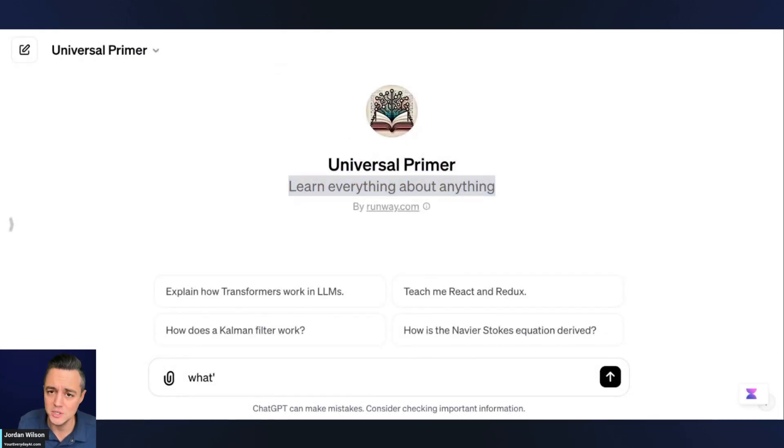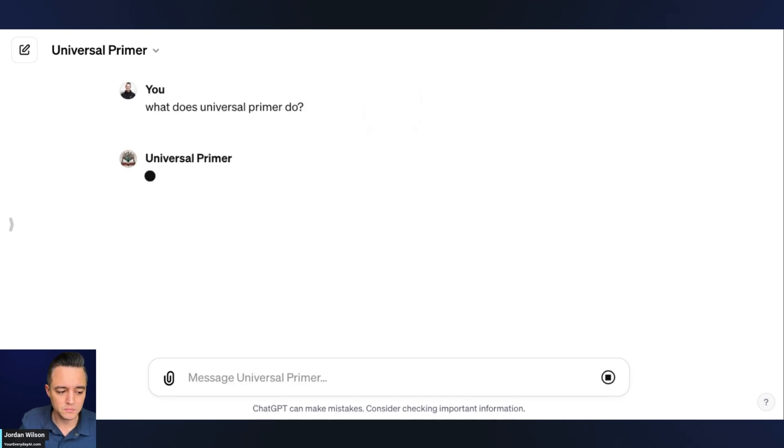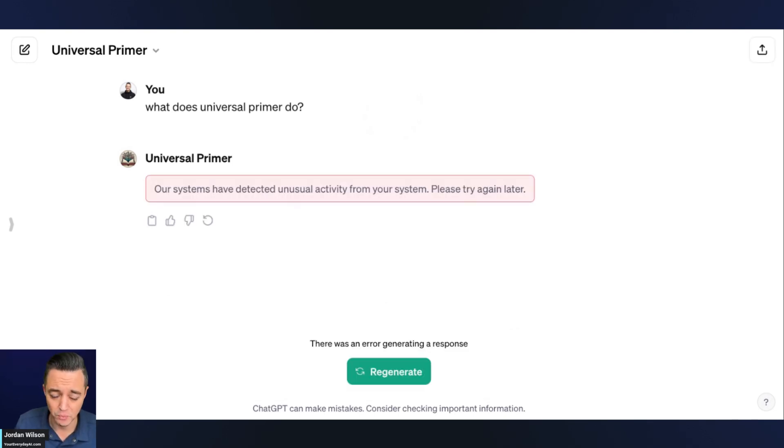As a reminder, to use a GPT you do need to have a paid ChatGPT account — whether that's ChatGPT Plus at $20 a month, ChatGPT Teams, or Enterprise. You can't do this with a free account. The best way to use a GPT if you're new to it is just say: what does a Universal Primer do? Talk to ChatGPT or a custom GPT like a human to best understand what it can really do.